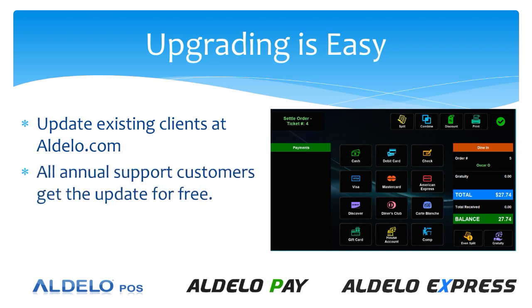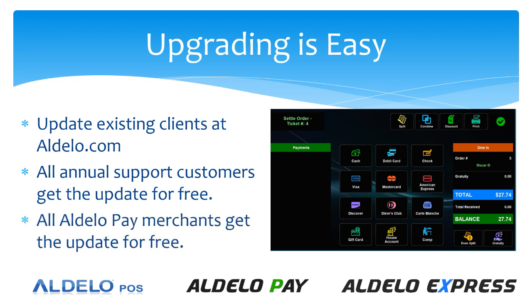Customers who are on annual support get the update for free, as well as anyone who is processing with the Adelo Pay merchant processing. The inexpensive way to upgrade is if you have a customer who is not currently on annual support — all they have to do is process their credit cards with Adelo Pay and they will bypass the support charge and get the upgrade for free, with ongoing support at no charge.